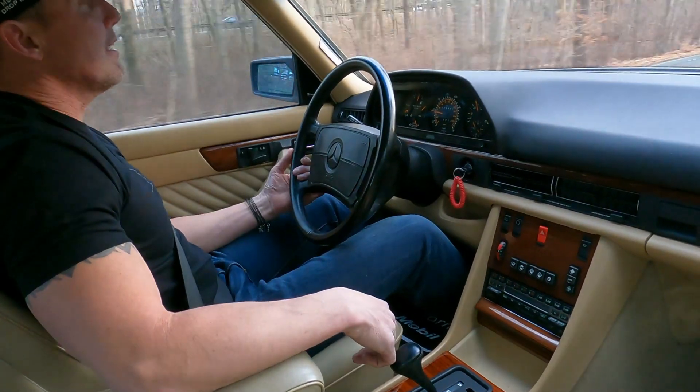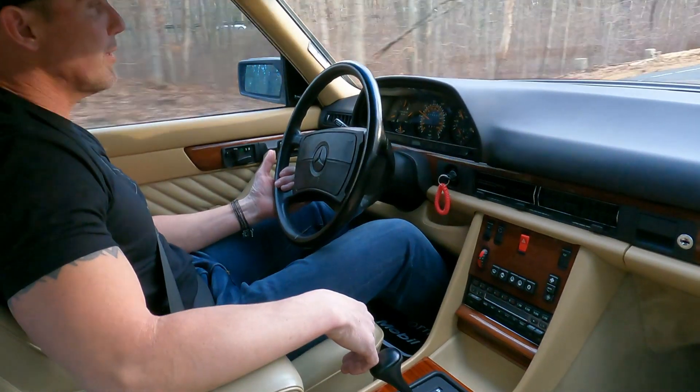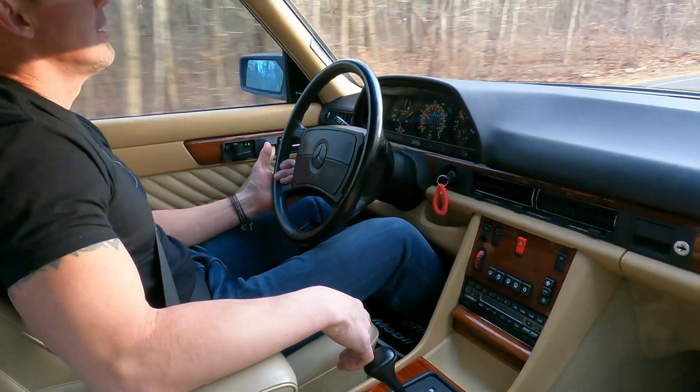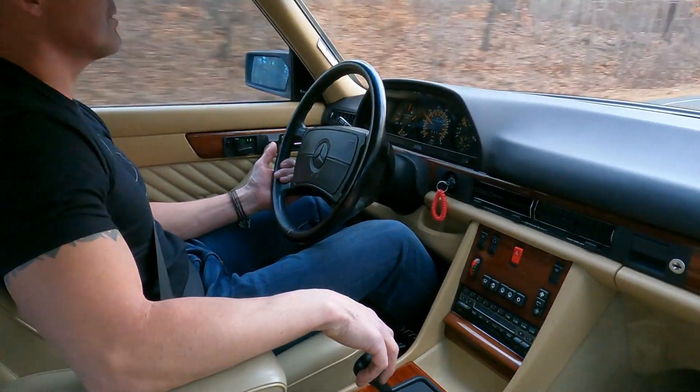The car also has European headlamps that were added by the previous owner. It's a really nice touch — good-looking headlamps on this car.